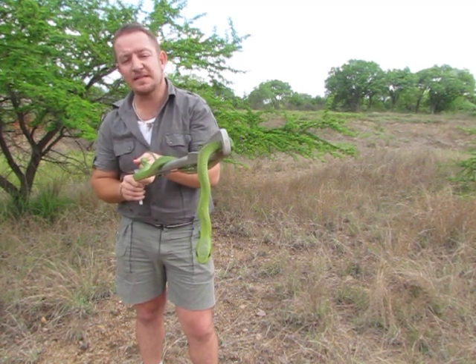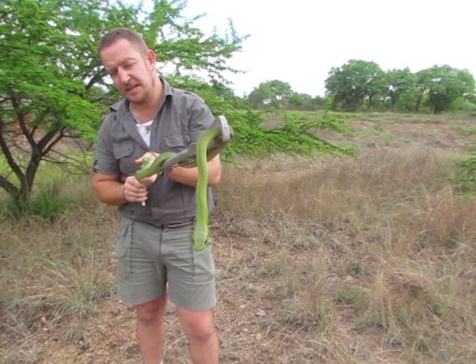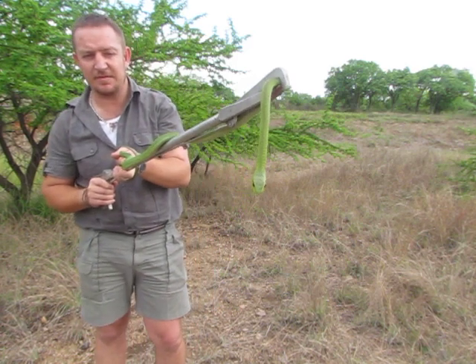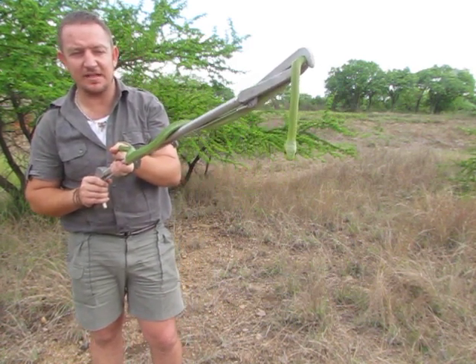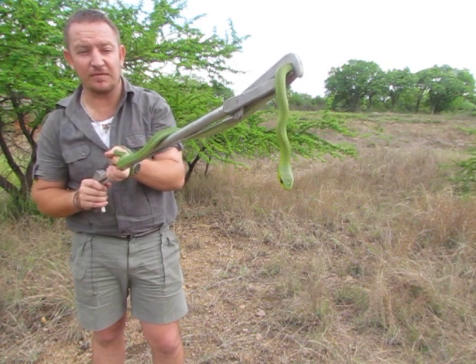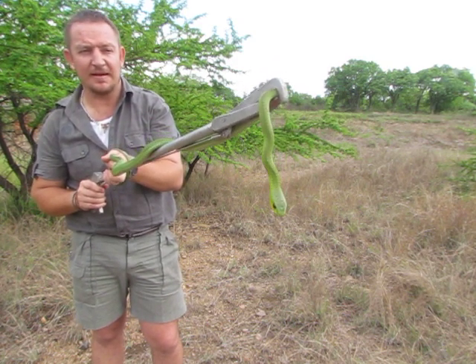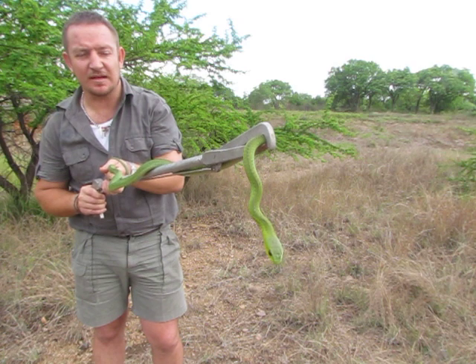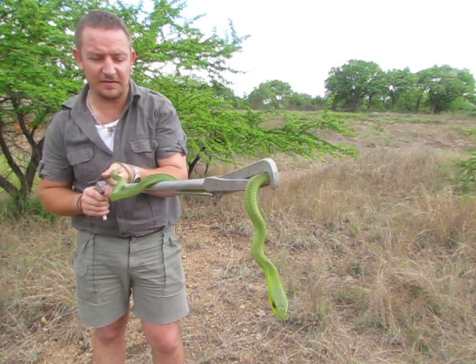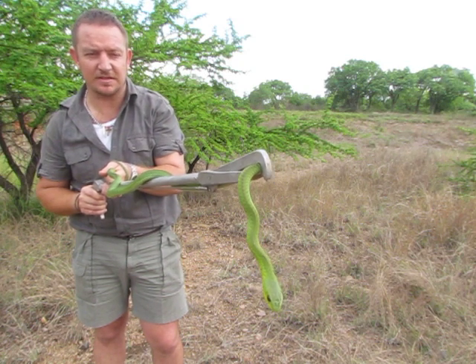What makes it a boomslang? The first thing that you can look for to make sure it's a boomslang is the shape of the head — it's got a roundish head and the eye itself is really big for the size of the head. If you look at the scales, the scales on top are keeled scales and are rough, and that makes for better camouflage in trees.